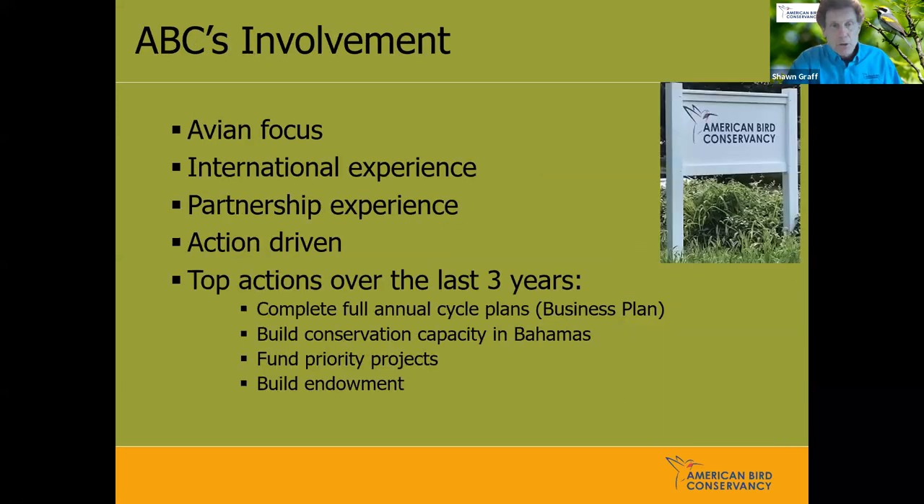ABC was asked to get involved a little over three years ago. We're a national organization with an avian focus, international experience, expertise in building partners, and we're action-driven. Our top actions over the last three years were completing that full annual-cycle business plan, building conservation capacity in the Bahamas, and concentrating our fundraising on identified priorities. We work with all partners on the conservation teams, identifying where there are gaps and where partners need resources, and then we raise money for those areas.